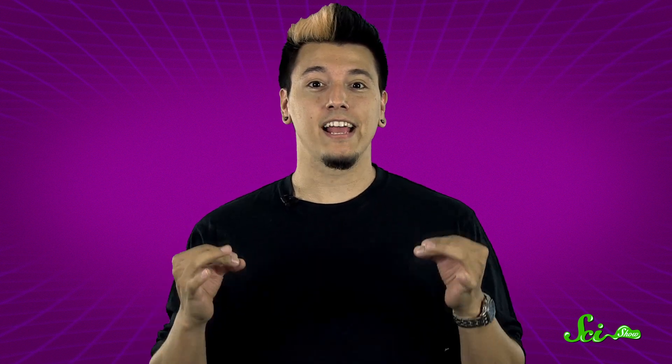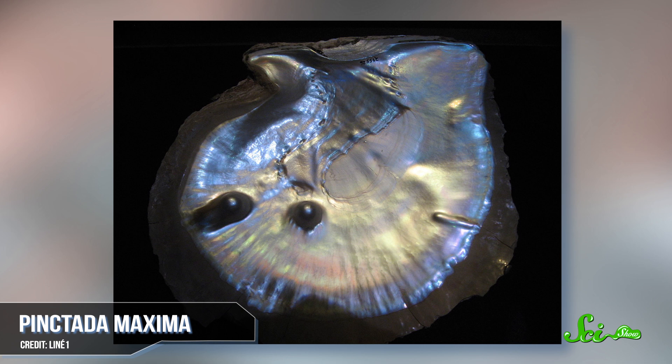Most of the shiny, blingy things that we use for jewelry come from deep in the ground, mined from the Earth's crust and polished into some of the world's most expensive rocks. But not your grandmother's pearls. As you probably know, those shiny things grew inside the highly calcified bivalve that we know as the oyster. So how did this happen, and why?